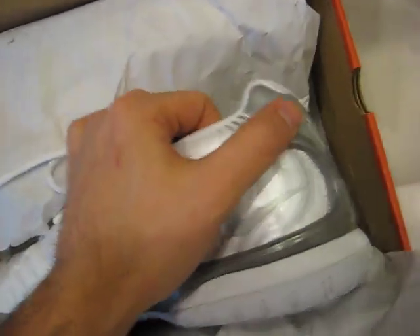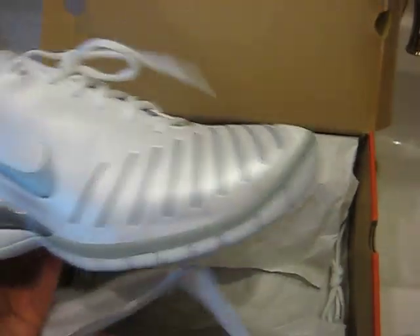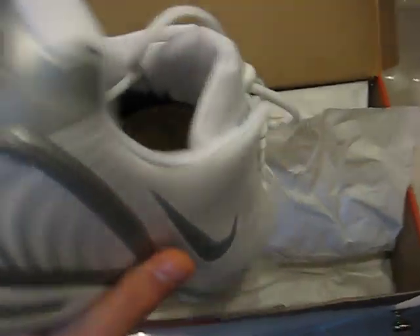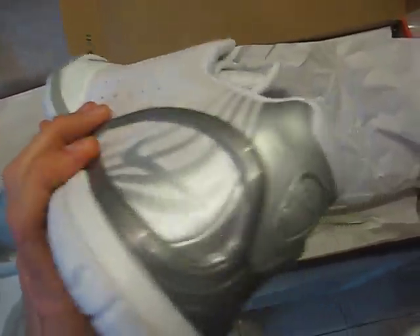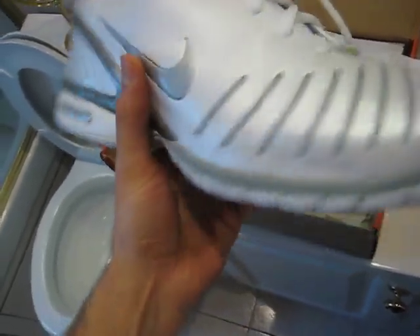Very, very nice looking shoe. I'd say this is the best looking Vapor out of the entire line, which is why I was collecting it. I sold them off because I really didn't wear them that much, but this is actually the last shoe that I have.